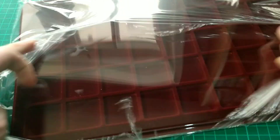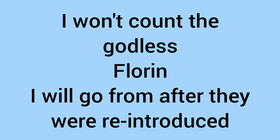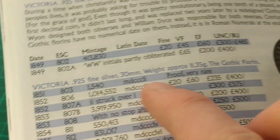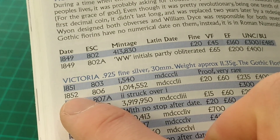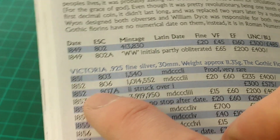Let's open up one of these new trays and begin to expand the florin date run. In the book we can see that 1851 the Florin got reintroduced, however there were only 1,540 made and they are proof — very rare. The first circulating year with over a million, which is still quite rare, is 1852. So the date run for circulating florins begins in 1852 and onwards.